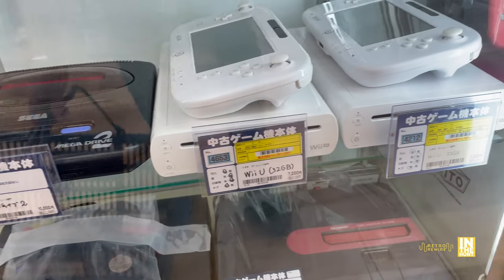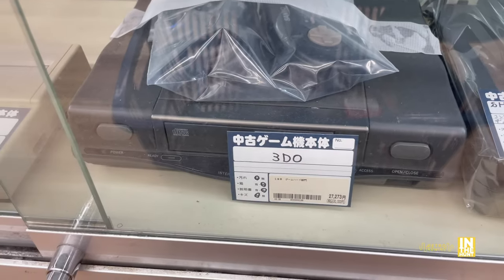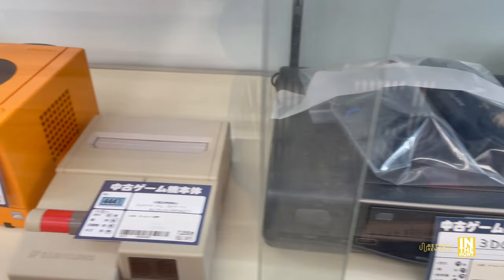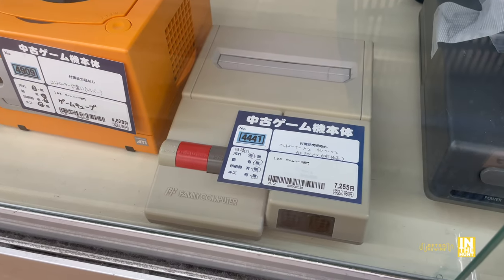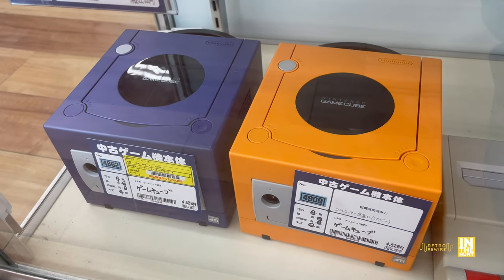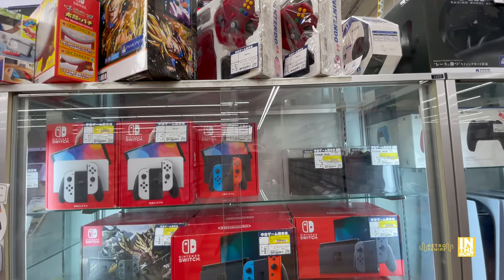We have a Mega Drive 2, a couple of Wii U systems, a twin Famicom for 9,800, and then the Sanyo 3DO with the matching controller but no box at 27,273 yen - that thing is pretty cool looking. Then we have the top loader Famicom for 7,255 yen - that is discolored, a little sun faded. And then a pair of GameCubes coming in at 4,528 yen. The purple and the orange look awesome together.